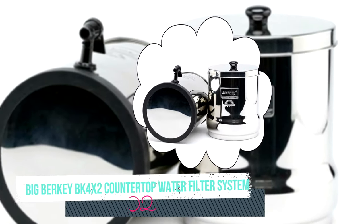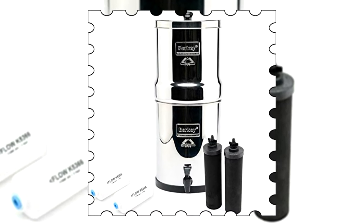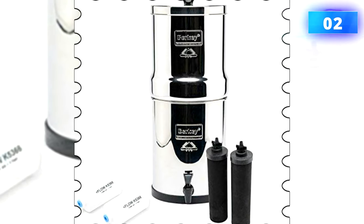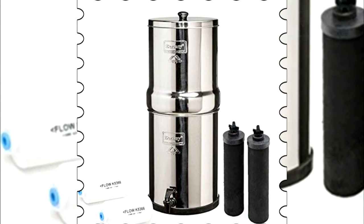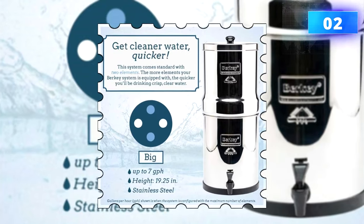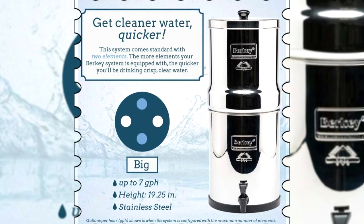Number two: Big Berkey BK4X2 countertop water filter system. This massive stainless steel filtration system holds up to 2.25 gallons. It's unlike other filtration systems in that the filtering process is so efficient that it is considered a purification system rather than a filtration system. This cylindrical tank houses two black Berkey filters, two fluoride elements, and a spout for water flow.